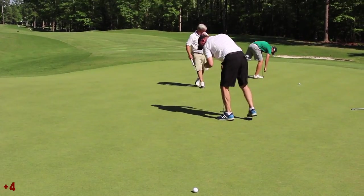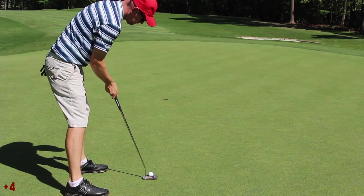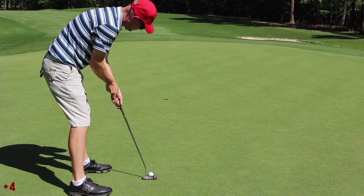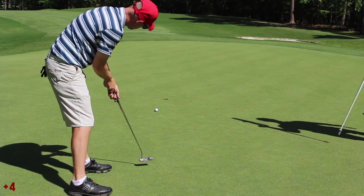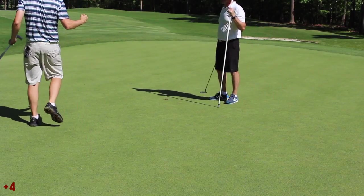But that's a bogey for Dustin. This is me putting for birdie. Top down — watch this putting stroke and see what you think. And made it — birdie! You deceled on that. I always decel on downhill putts. That's how you drain them — you hit that little decel on the way in. Good birdie.